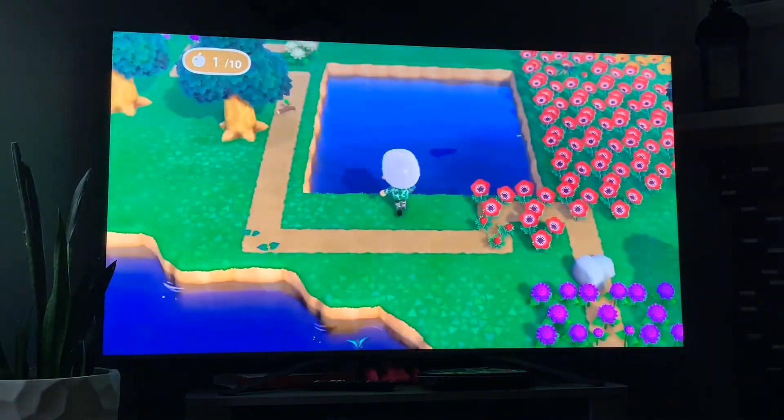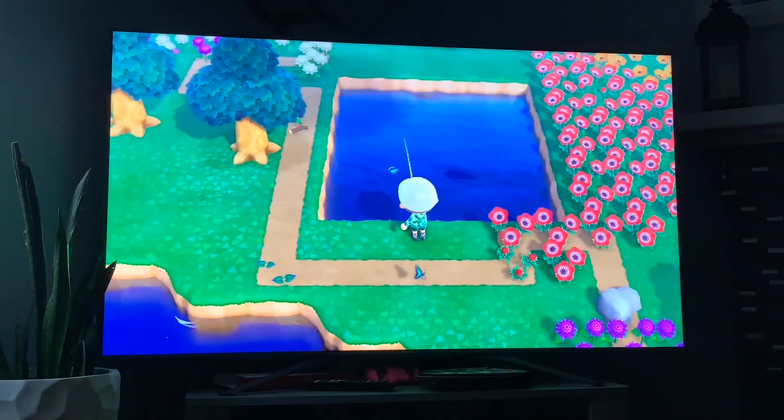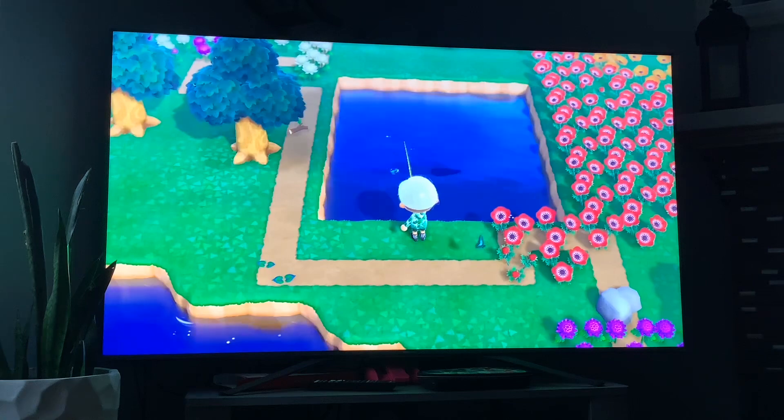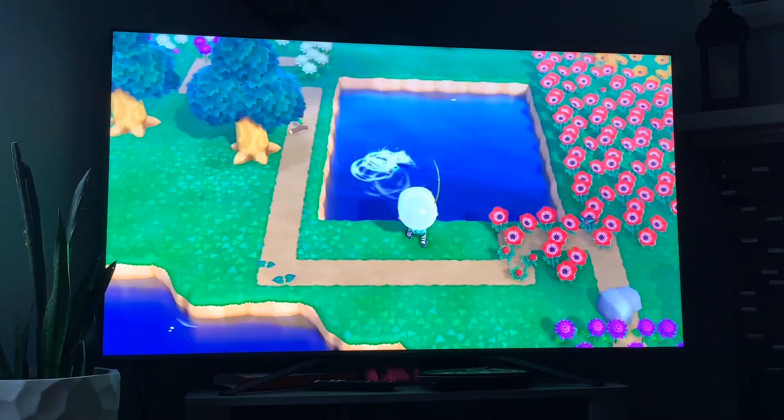And that's the snapping turtle. Next up we got the giant snakehead — its shadow size is big, it's available in the months of June to August, and it's available from 9 p.m. to 5 a.m.